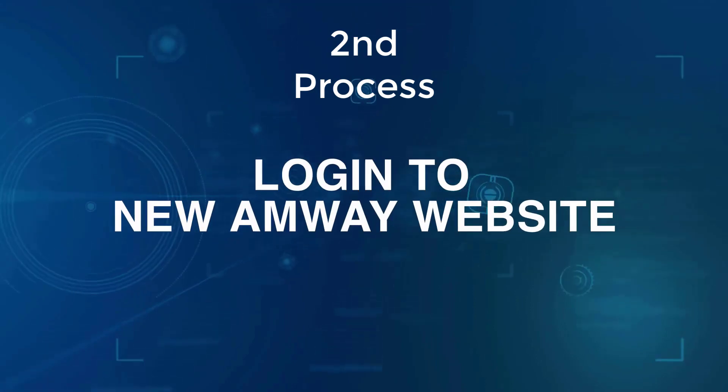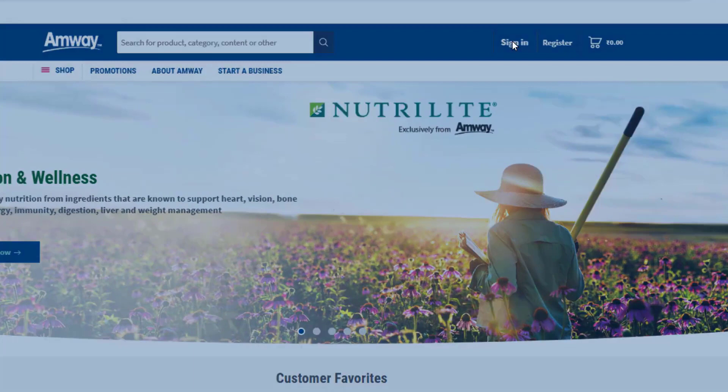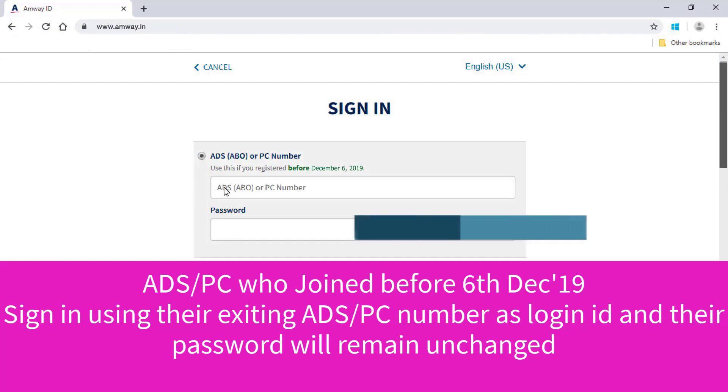Here's a tutorial on how to log in to the new Amway website. Click Sign In to access your web account. Amway direct sellers or preferred customers who registered before 6th December 2019 need to sign in with their ADS or PC number as Amway ID.